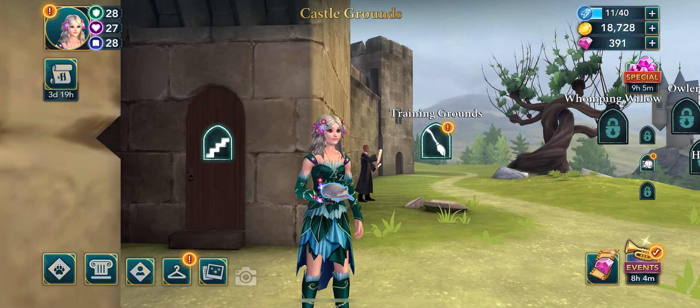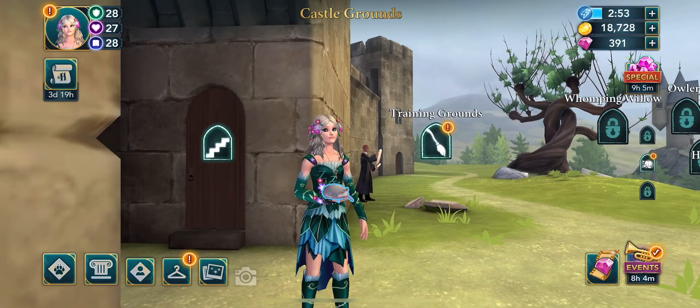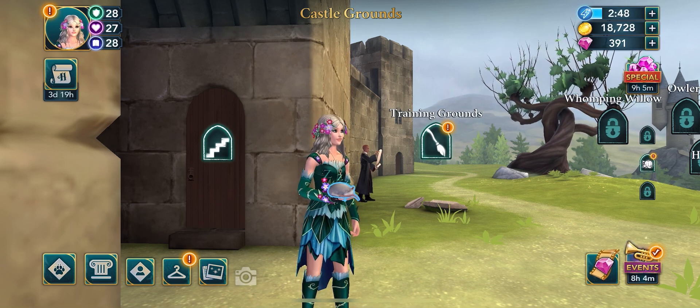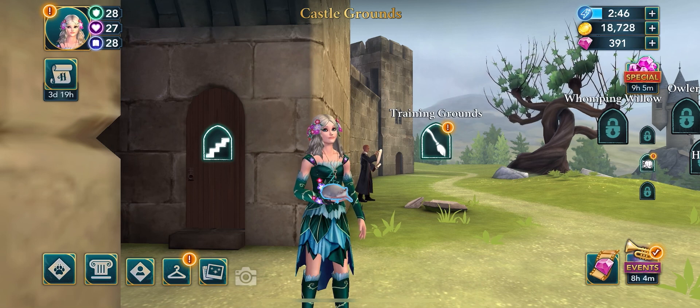Hello everyone, welcome back to my YouTube channel. We're back again with another Harry Potter Hogwarts Mystery video. Today I'll be showing you guys how to get more energies when you're low on energy.